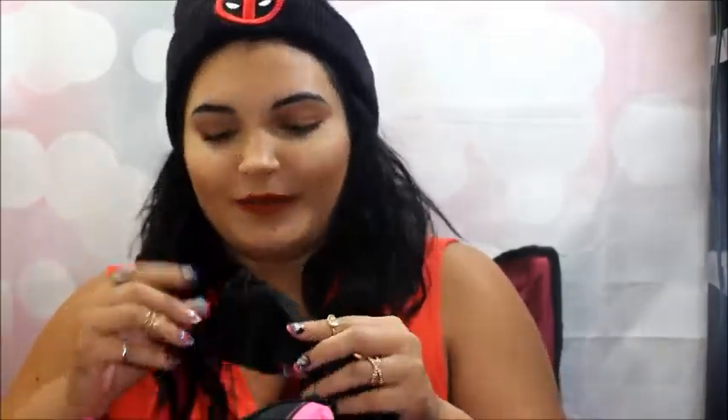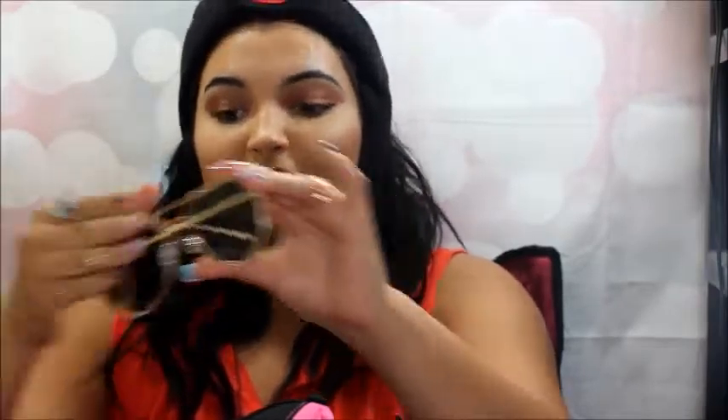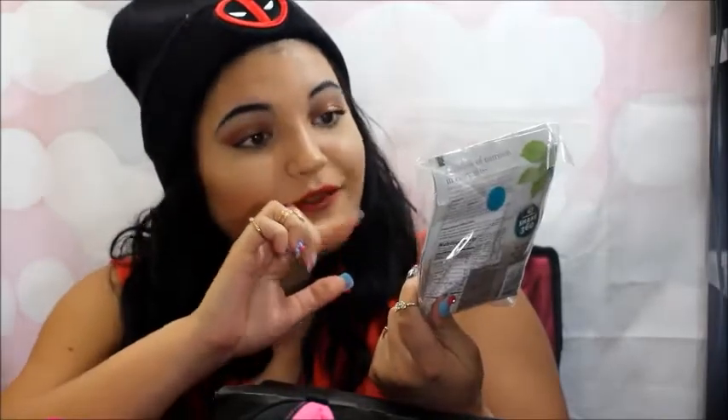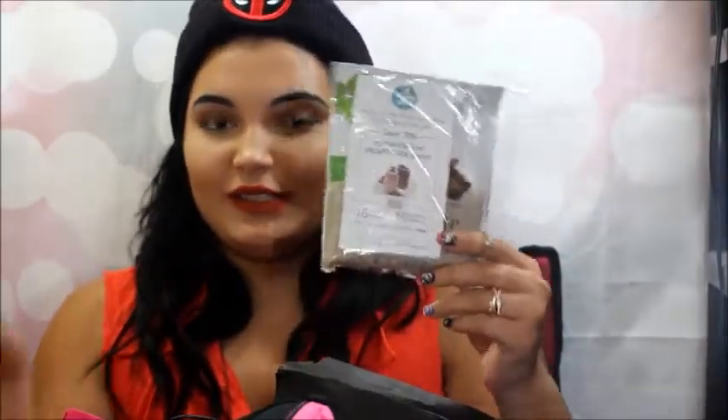I also have something I'm pretty excited about. This is by Optics by Parker and I got some Aviators — some pink Aviators. This is a pink and gold: it has a gold frame, pink lenses. And this is part of the bamboo collection. This is called Shake 360, and it has, I believe, chocolate and vanilla. They gave you two packets just for you to have so that you can drink your shakes.